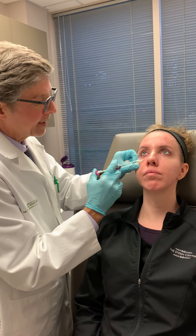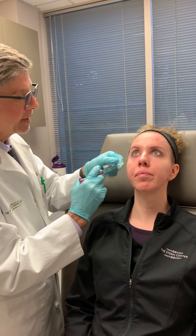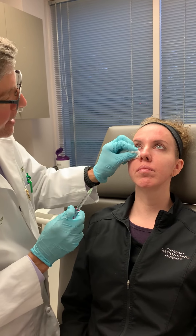Just like that — almost done. You doing okay? Good. Then I like to massage it in a little bit there, and that's it.